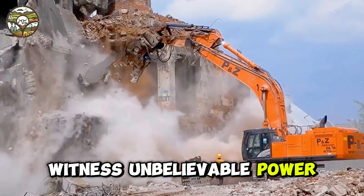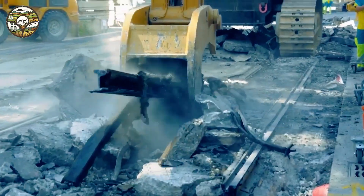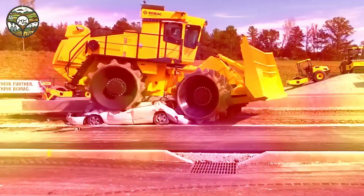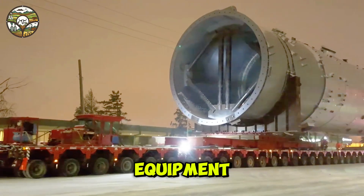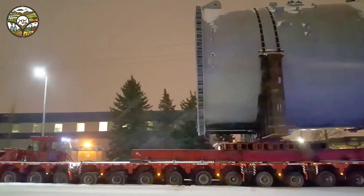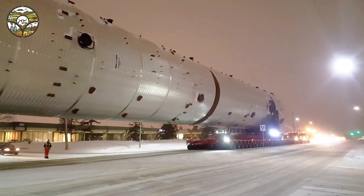Witness unbelievable power. The colossal oil separator, powered by a 6,000 horsepower engine, effortlessly pulls hundreds of tons of equipment. This isn't just a machine — it's a groundbreaking leap in technology, revolutionizing how we perceive work efficiency and the true power of machinery.